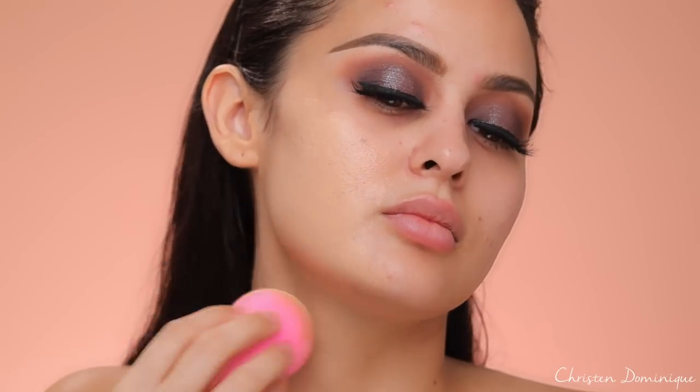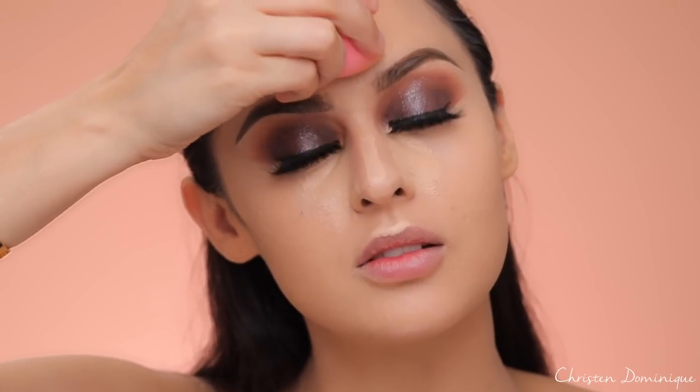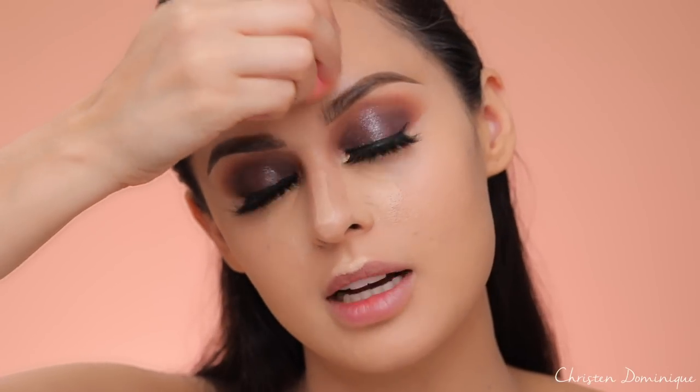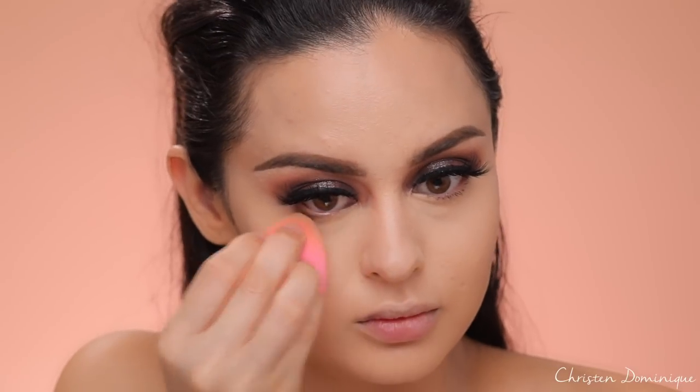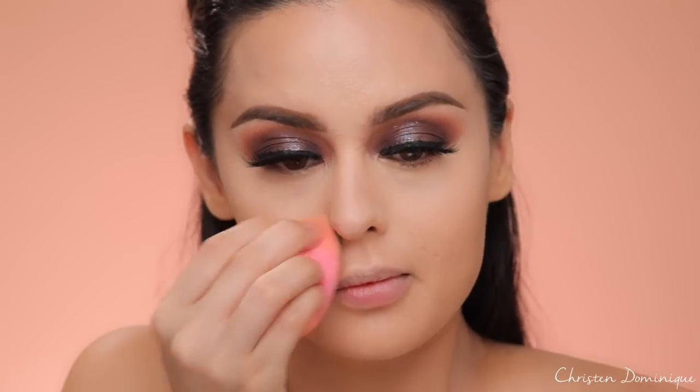I'm gonna use this primer from Kat Von D on my face — something I haven't used in a while. Then I'm gonna use the Kat Von D foundation, which is super full coverage, in Lock It Foundation in medium 52. For concealer, I'm just gonna use some Tarte Shape Tape right on the inner corners, packing that into the skin using a very light hand. It's important to tell you guys how much pressure to put down — you don't want to go in super hard or it won't turn out the way you want.